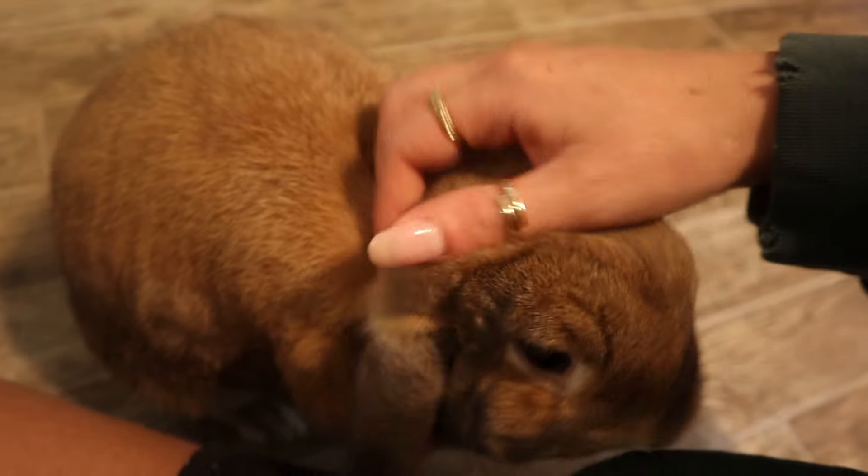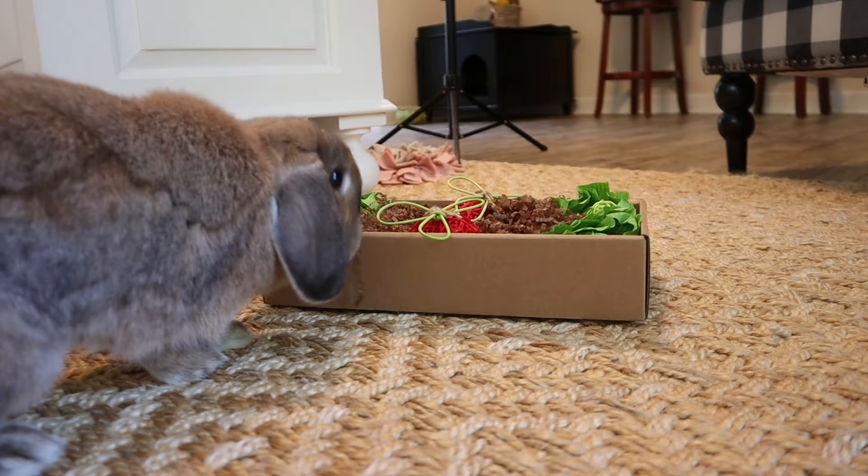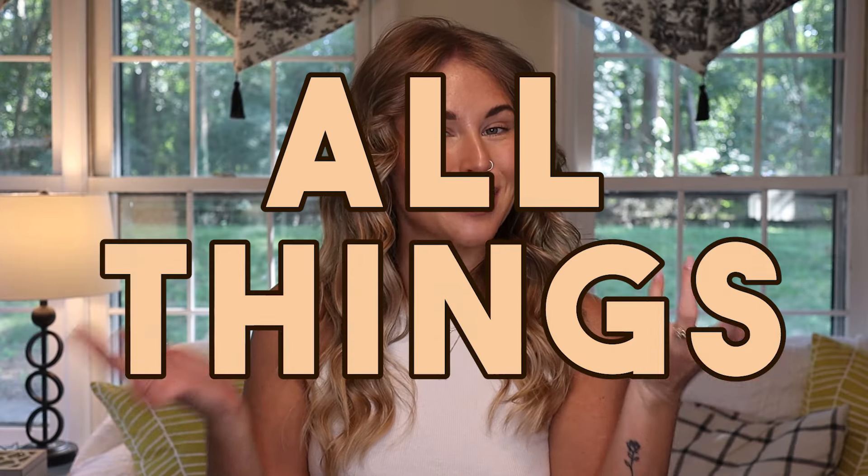If you're not new to my channel, you know that a big thing I do on here is rapid product recommendations. I make a ton of different videos telling you different products you should buy, but this time I decided to switch it up a little bit. Today I'm going to be trying out your favorite products. Hello buns, welcome to Cinnabun Sundays, our weekly video series where we talk about all things bunny.